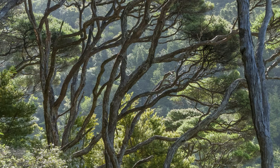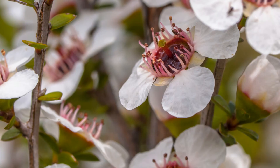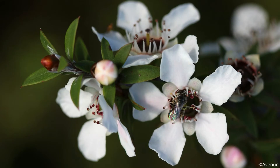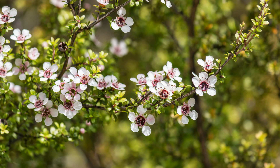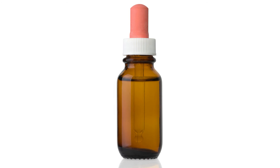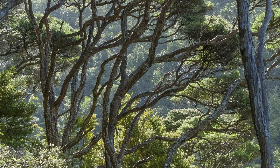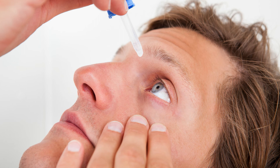Manuka honey is a type of honey native to New Zealand. Just like other types of honey, it has antiviral, antibacterial, antifungal, antiparasitic, anti-inflammatory, and healing properties. Moreover, manuka honey contains methylglyoxal, a compound that is 100 times more concentrated in manuka honey than in normal honey. This honey has notably been shown to inhibit the proliferation of methicillin-resistant Staphylococcus aureus (MRSA) bacteria. Studies have shown that it is safe to use honey-based drops in the eyes. Ready-to-use eye drops made from manuka honey are available online. Put one drop of honey eye drops in your eyes three times a day.